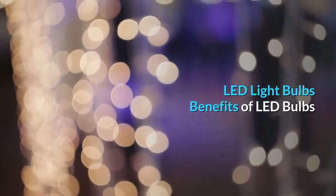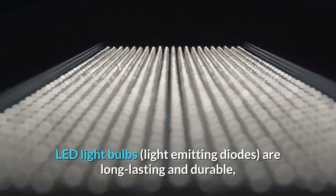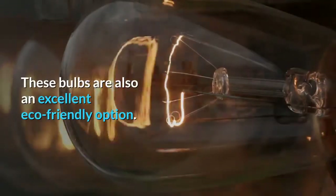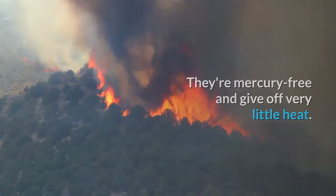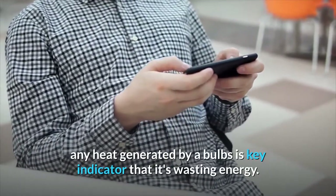LED Light Bulbs — Benefits of LED Bulbs. LED light bulbs, or light-emitting diodes, are long-lasting and durable, withstanding circumstances that would otherwise damage a standard incandescent bulb. These bulbs are also an excellent eco-friendly option. They're mercury-free and give off very little heat. Since you want a light bulb for its light, not its heat, any heat generated by bulbs is a key indicator that it's wasting energy.